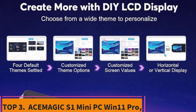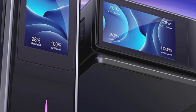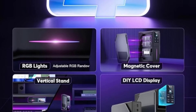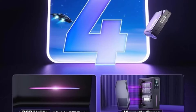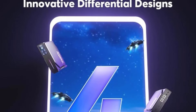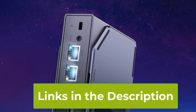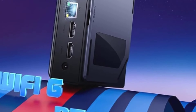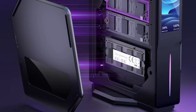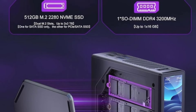Top 3: Asamagic S1 Mini PC. The Asamagic S1 Mini PC is a compact powerhouse that brings both performance and versatility to your desktop setup. Running on Windows 11 Pro and powered by the N97 CPU, which reaches speeds of up to 3.6 GHz, this mini PC handles a range of tasks effortlessly. With 16GB of RAM and 512GB of ROM, you'll have ample speed and storage for smooth operation. A notable feature of the Asamagic S1 is its dual NIC capability, which is ideal for network-intensive tasks and ensures reliable, high-speed internet connections. It also includes a DIY LCD display, offering customizable information at a glance and adding a unique touch to your workspace.